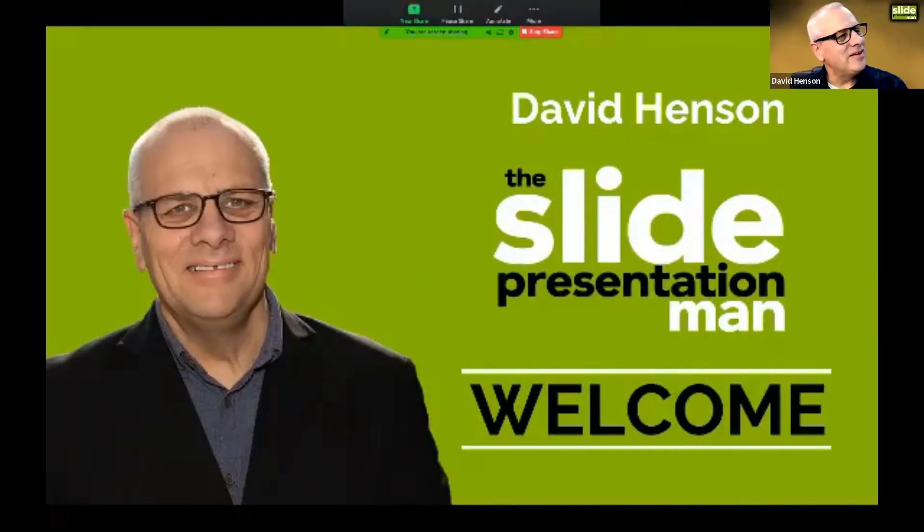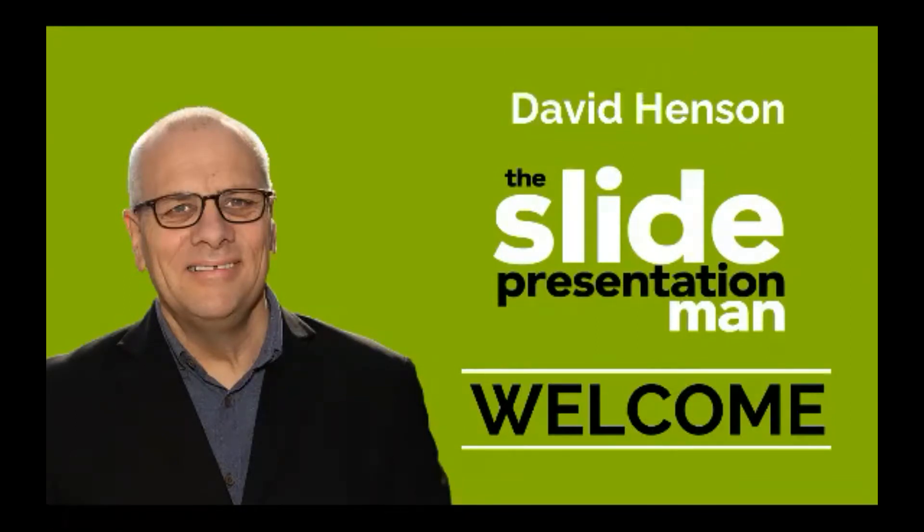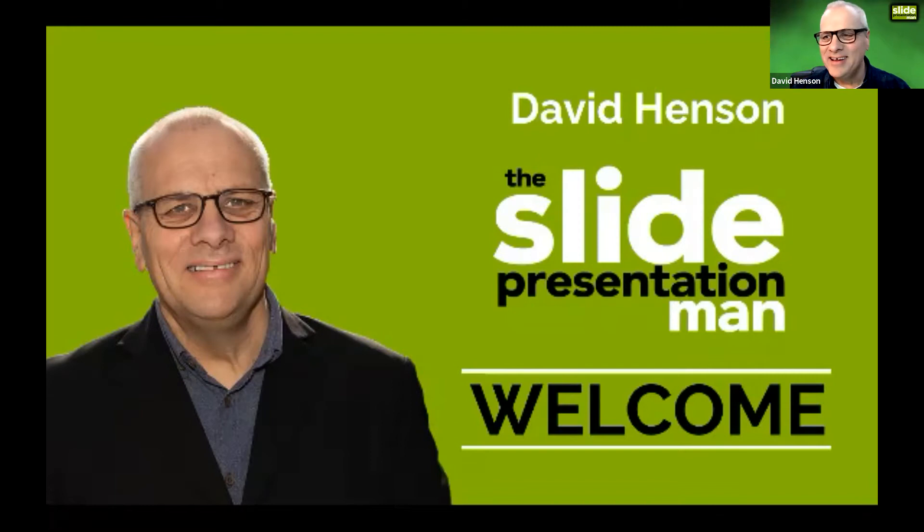Thank you very much Evelyn and hello everybody, thanks for inviting me to speak at the summit. I was going to say can I check by show of hands, but everyone's turned their camera off. I assume you can all see my slides — there are thumbs up going up everywhere, which is brilliant, and cameras going on as well, which is what I like to see.